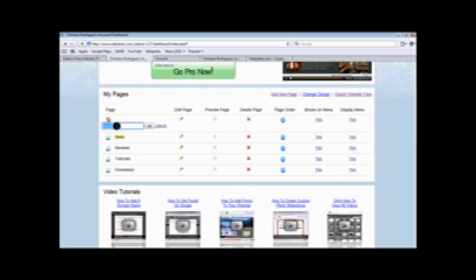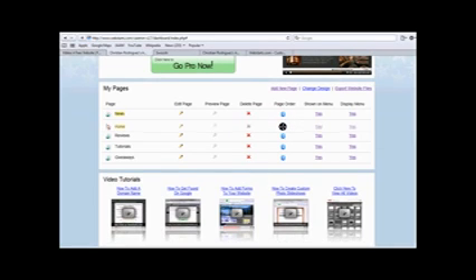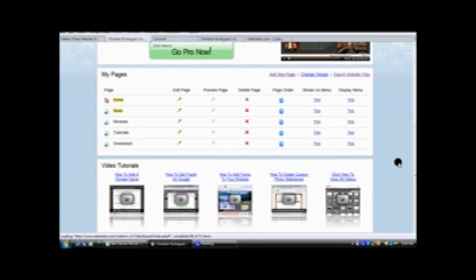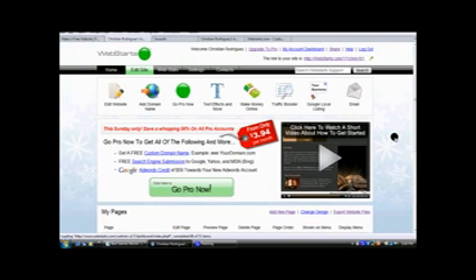As you see, that one says 'home.' Click here to edit the page, here to preview, delete the page, change the page order which it appears on your website bar. There's also 'show on menu,' 'display menu,' and just some video tutorials. And when you do sign up, they give you a very, very helpful video which helps you get started if you're new to it.